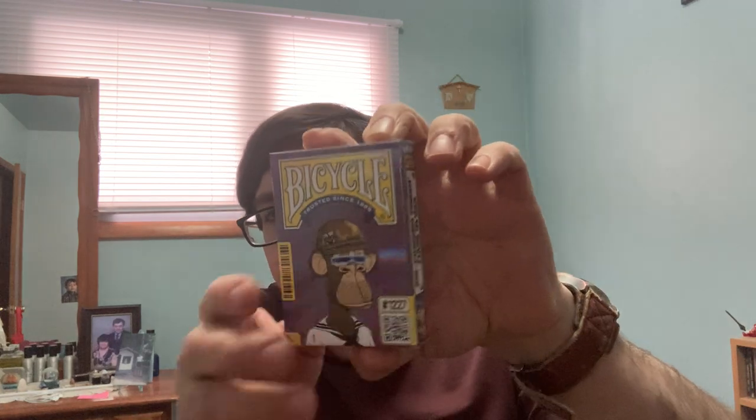Then I have one that I got on eBay. It is the Bicycle Board Ape deck — really nice, shiny tuck case and everything. Very interesting, unique deck. Pretty cool.